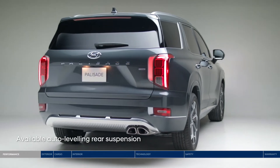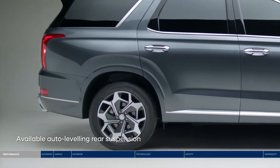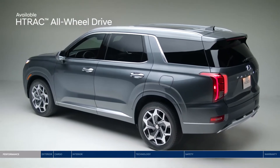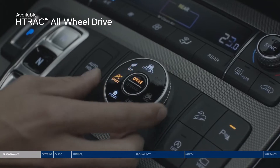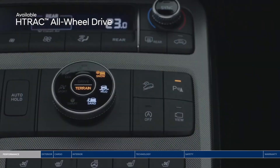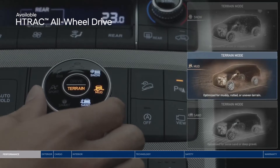The auto-leveling rear suspension will automatically adjust the Palisade to maintain a consistent ride height when carrying heavy loads. Drive with confidence with the H-Track all-wheel drive system. Choose between four drive modes that adjust the traction distribution: Comfort, Eco, Sport, or Smart. You can also customize the system to handle different road surfaces thanks to three terrain modes: Snow, Mud, or Sand.